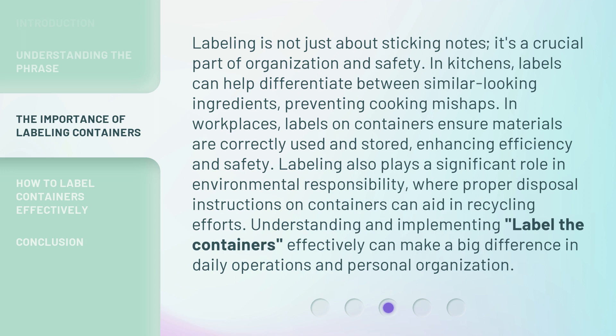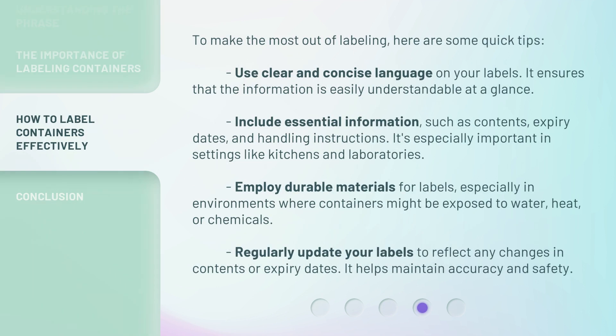Understanding and implementing label the containers effectively can make a big difference in daily operations and personal organization. To make the most out of labeling, here are some quick tips.